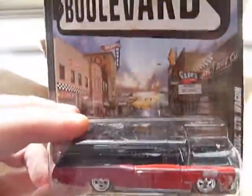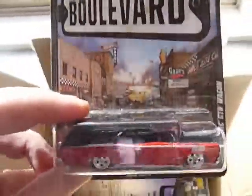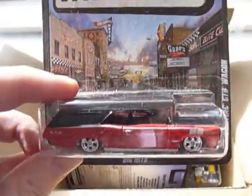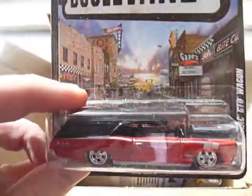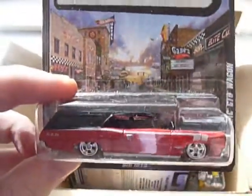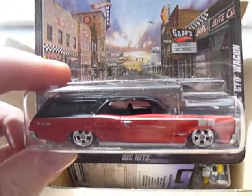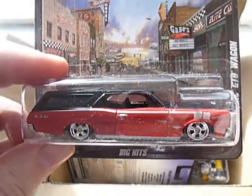Remove the T-Bucket, remove the Mustang, remove the Beetle — and there's four castings, three per case, that's 12. We could have two of the others. Remove the T-Bucket completely — perfect case assortment. I should work for Mattel.